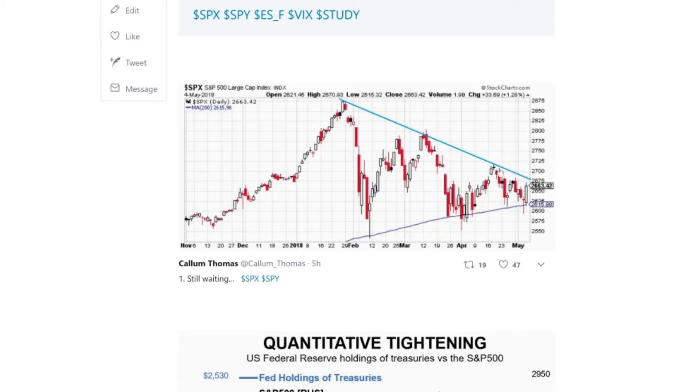There's established selling pressure as soon as it approaches that downtrend line, and clear buying support both at the 200-day moving average and also at that 2575 level. It's getting to crunch time for this one — I'm pretty sure we're going to see something give either way pretty shortly.